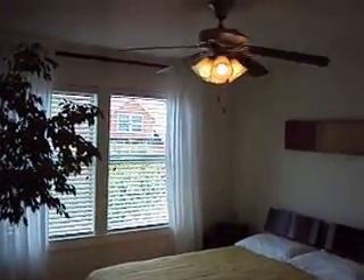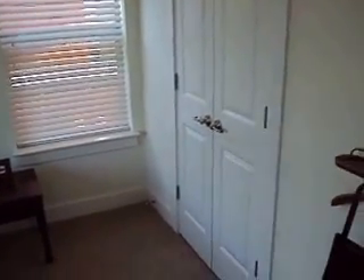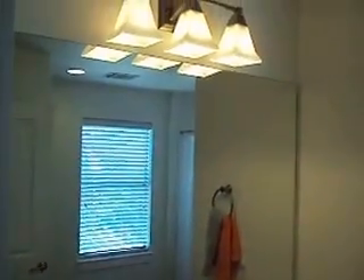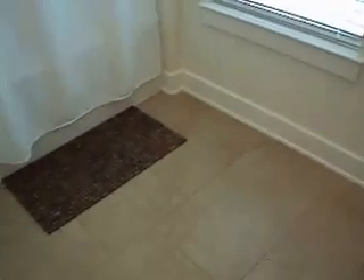And then the master bedroom — a little bit bigger. You have a very efficient walk-in closet; there's actually a dresser in there. Dual vanity, very efficient. Full garden tile beyond this, and a stand-in shower as well. Of course, there's another window. Just a very nice and efficiently laid out. Thanks for watching.